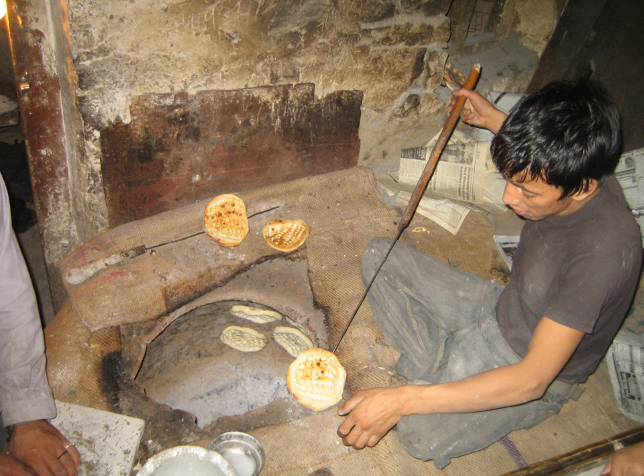Appam – a type of South Indian pancake made with fermented rice batter and coconut milk. Bakshalu – made of maida, chana dal, sugar, and jaggery, from the cuisine of Telangana.